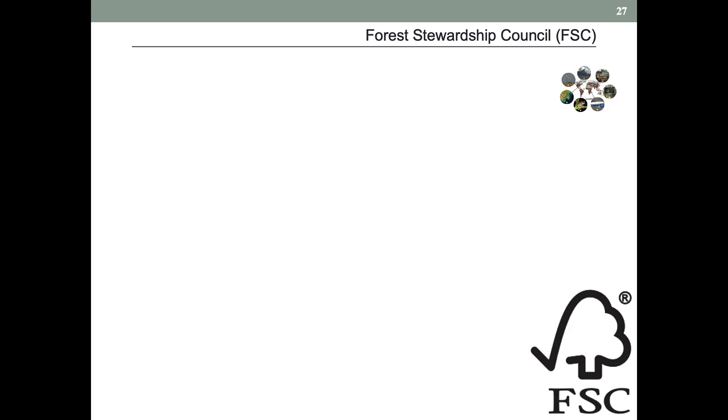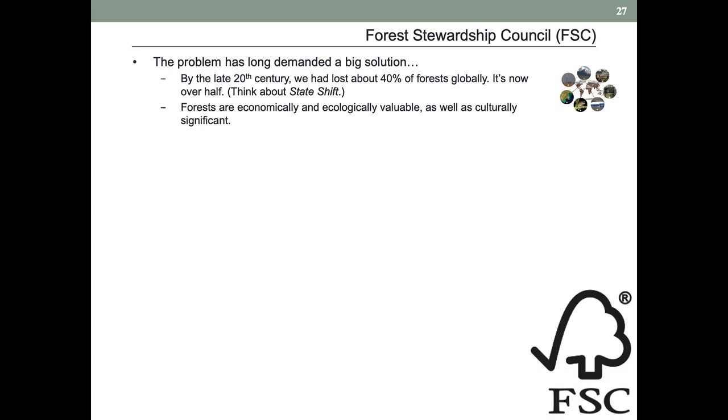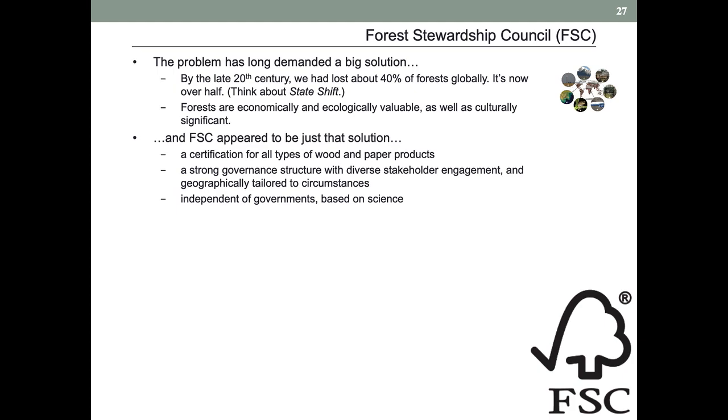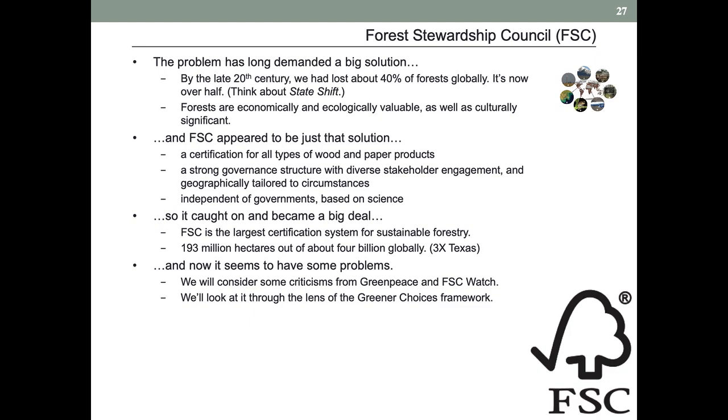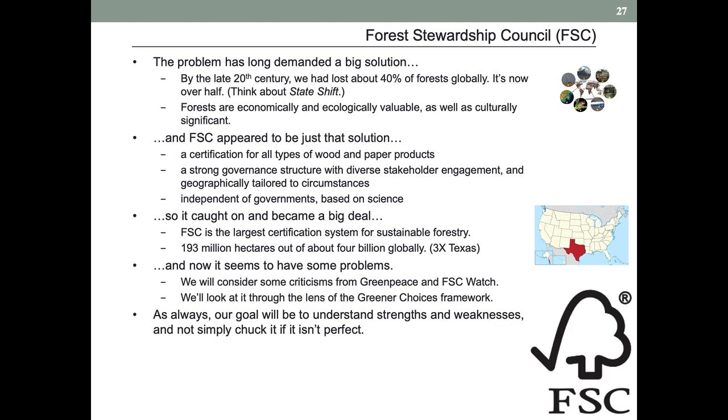We will also take a look at the Forest Stewardship Council, and I think it'll be pretty obvious that this is related to big problems mentioned in State Shift and elsewhere. I will point out that FSC is the biggest solution to these problems that's out there — by far the largest forest certification in the world — so we'll want to take it seriously and try to understand its structure a little bit. Not just that it's become big, but that it also has some problems. We'll look at some critiques with very different tone from Greenpeace and FSC Watch. The goal is to understand strengths and weaknesses, not just to dump it at the first sight of some problems.